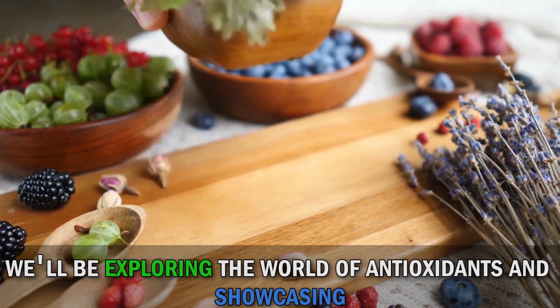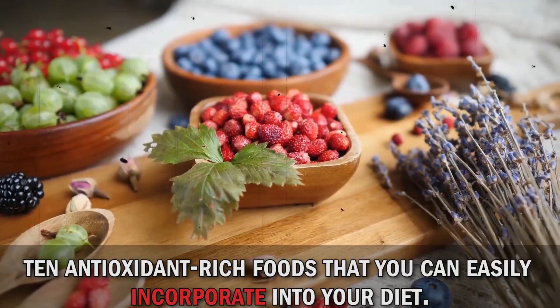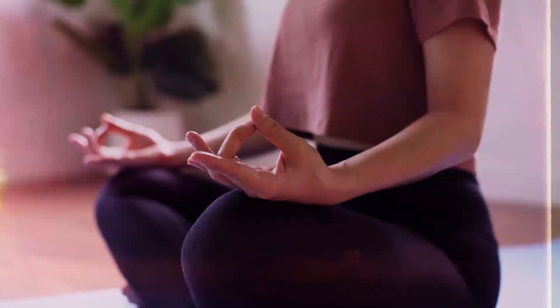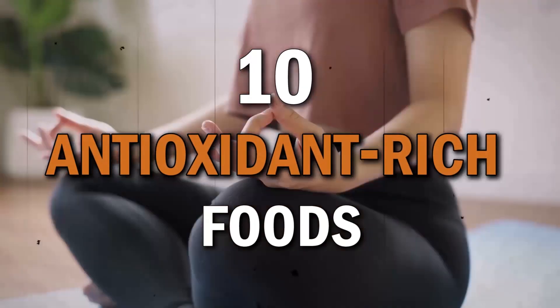We'll be exploring the world of antioxidants and showcasing 10 antioxidant-rich foods that you can easily incorporate into your diet. So let's dive right in. Throughout this video, we'll take you on a journey through the world of berries, dark chocolate, leafy greens, and much more. Get ready to take your well-being to new heights with these 10 antioxidant-rich foods.